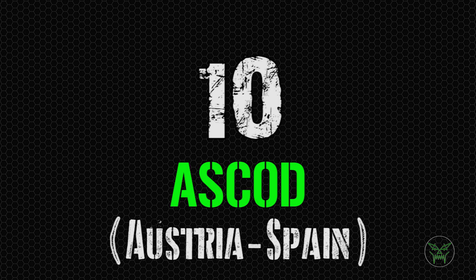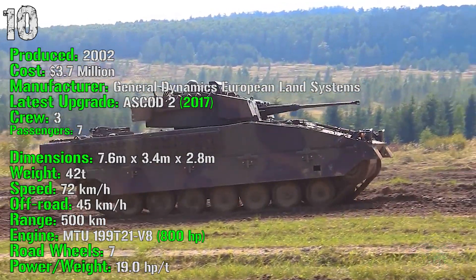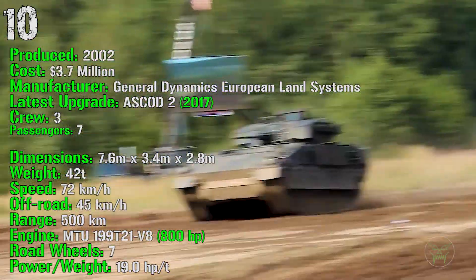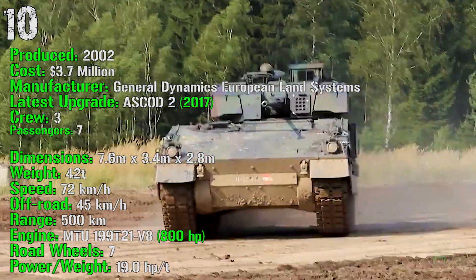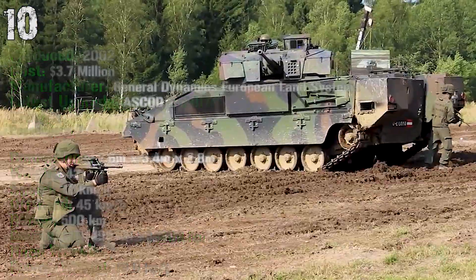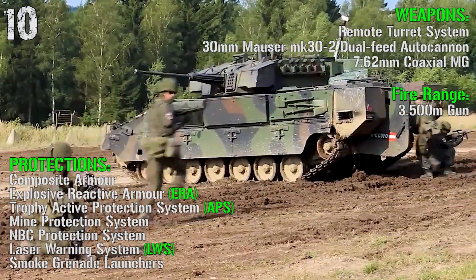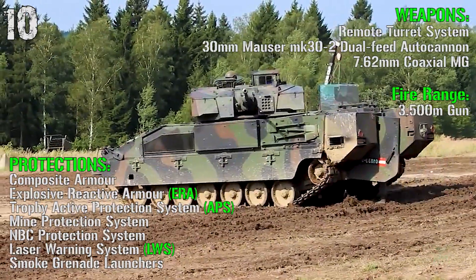We start the top 10 with the ASCOD from Austria and Spain. It's been produced from 2002 with a cost of 3.7 million dollars, with the latest upgrade, the ASCOD 2, introduced in 2017. It has a crew of 3 and it can transport 7 passengers. The ASCOD has a weight of 42 tons, a speed of 72 km/h on-road and 45 km/h off-road, a range of 500 km, and an engine of 800 HP. For weapons we have a remote turret system with a 30 mm dual-feed autocannon and a 7.62 mm coaxial gun. The fire range is 3500 meters for the main gun.